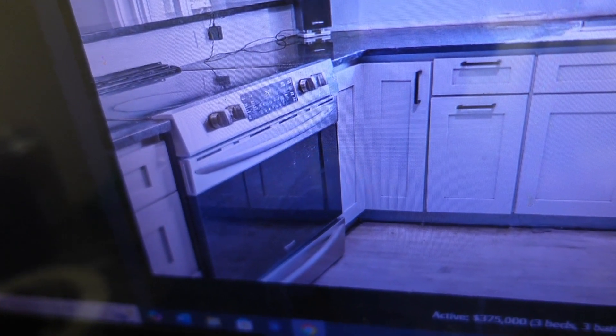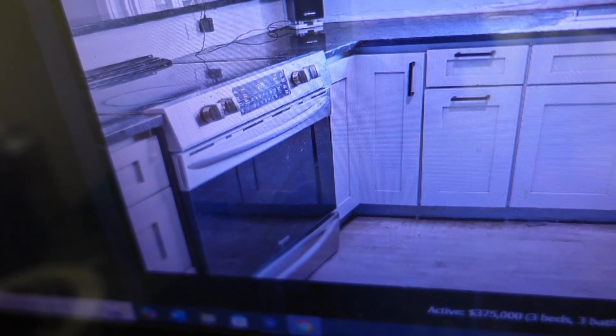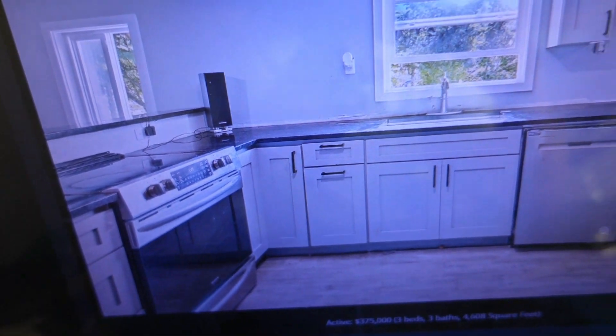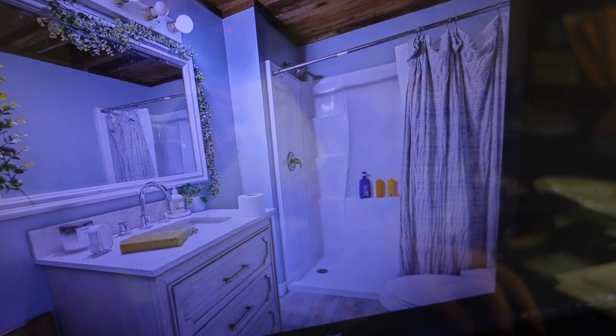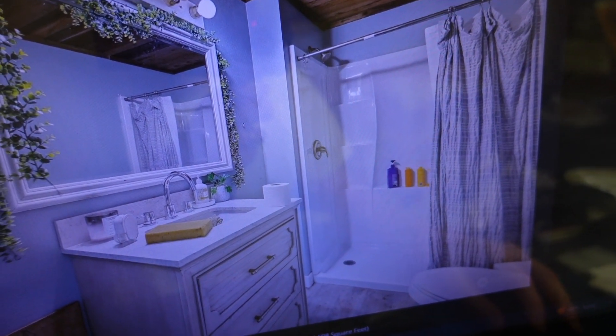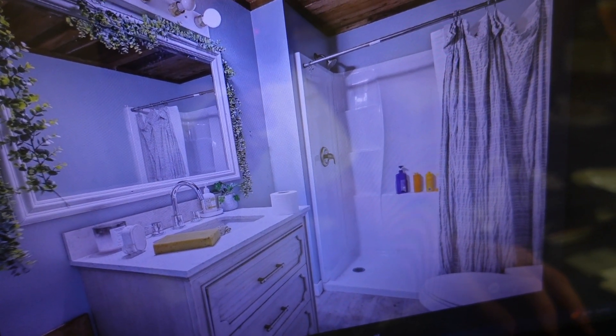It looks like it comes with a newer electric stove top. Nice looking sink, and that window actually looks pretty decent, so maybe they did replace a few windows and left others. The kitchen's looking pretty fresh. Nice looking bathroom — nothing special, but it meets all your needs.